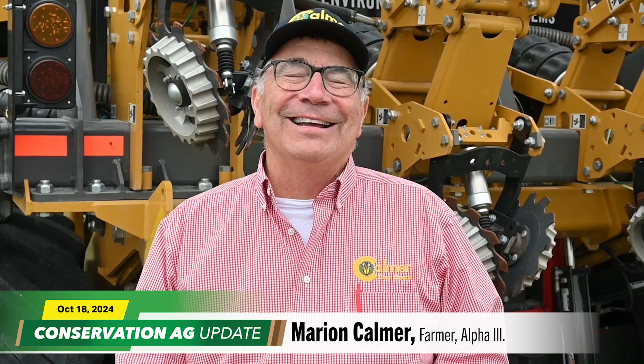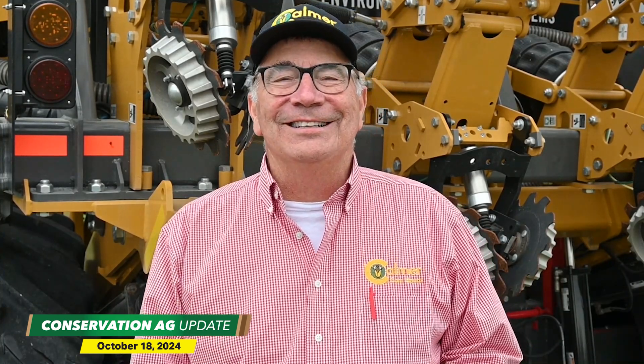Hi, my name is Marion Calmer, and I'm excited — this year I get to speak again at the National No-Till Conference. That'll be in Louisville, Kentucky, January 7th through the 10th. My topic this year is what I've learned in 40 years of independent on-farm research. It seems like it's gone by in a hurry, but I'm excited to get to share it with you.